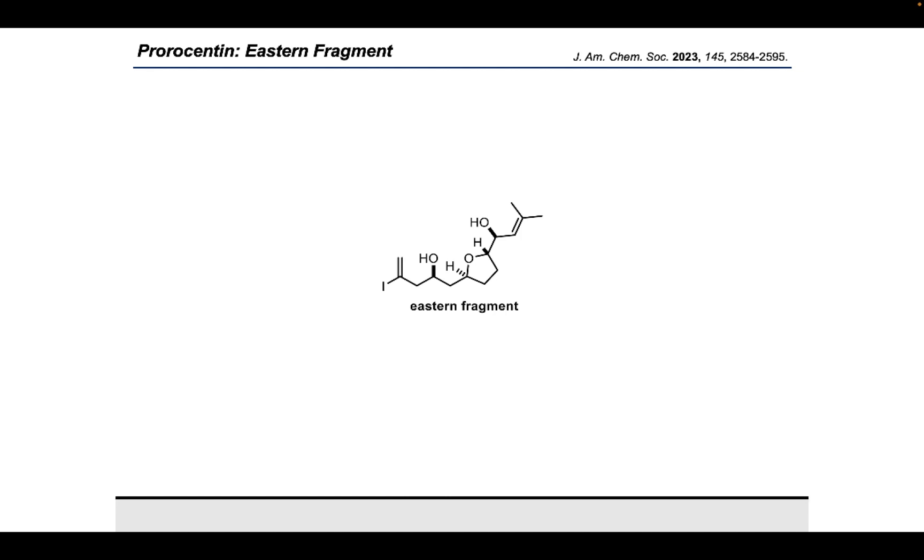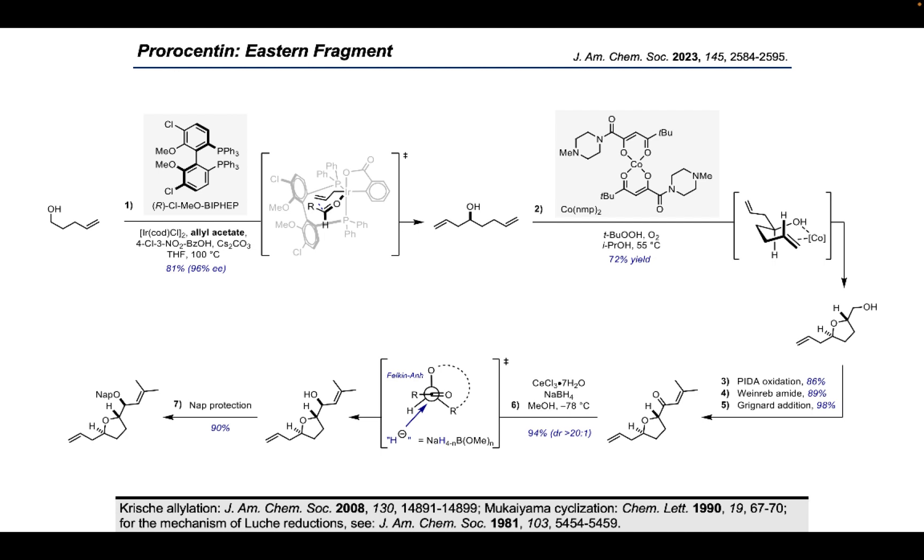The synthesis of the eastern fragment solely relied on ligand-based stereo induction or intrinsic diastereoselectivity, in order to be able to tackle both enantiomers if necessary. It started with a crotylation of pantolactol to form the corresponding dienol in good yields and excellent enantioselectivities. The obtained material was then subjected to a Mukaiyama oxidative cyclization using Isayama-Mukaiyama's cobalt catalyst. The desired trans-configured tetrahydrofuran was obtained in 72% yield as a single diastereomer. The free alcohol was subsequently oxidized to the carboxylic acid, transformed into the Weinreb amide, and treated with isopropenyl magnesium bromide to achieve the formation of the α,β-unsaturated ketone. The following Luche reduction proceeded well, leading to the desired product in excellent yield and selectivity.